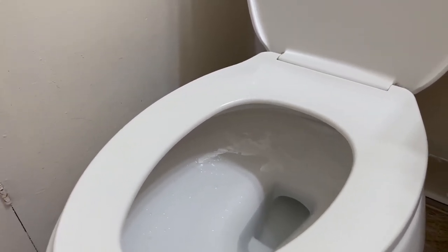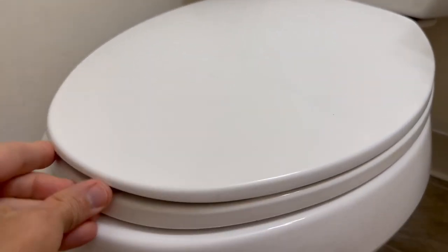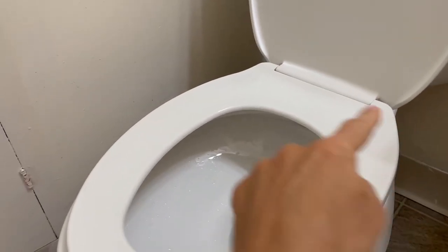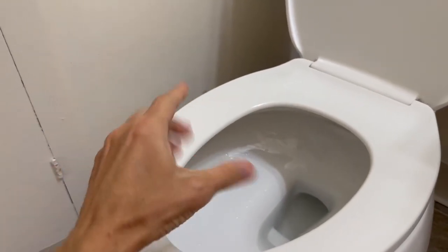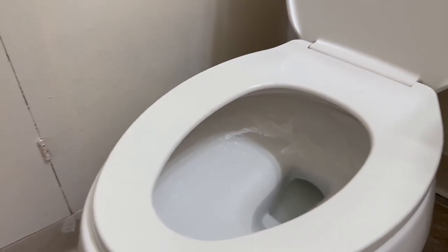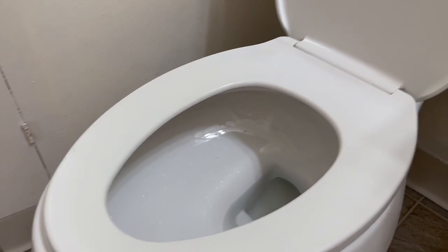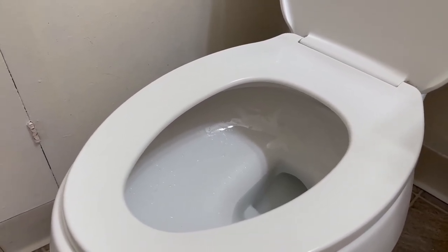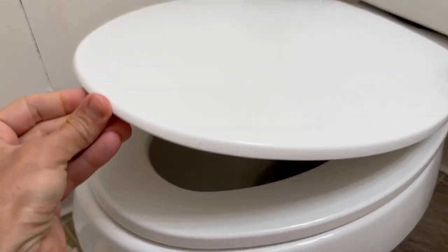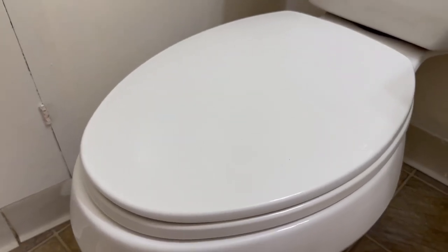This toilet seat cover fits perfect. It's got this elongated part — it's bigger here. Some of them are small, they only go up to here and then your parts don't fit in as good. So this one's elongated, which is better. If you're looking for a good toilet seat cover, this one will definitely do you good. Kohler is a great brand — kind of a win-win when it comes to toilet seat covers.